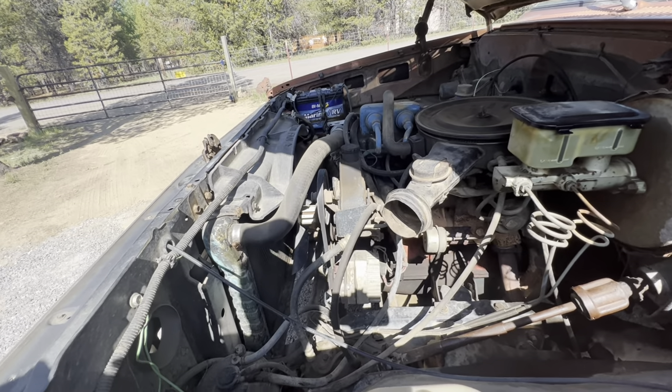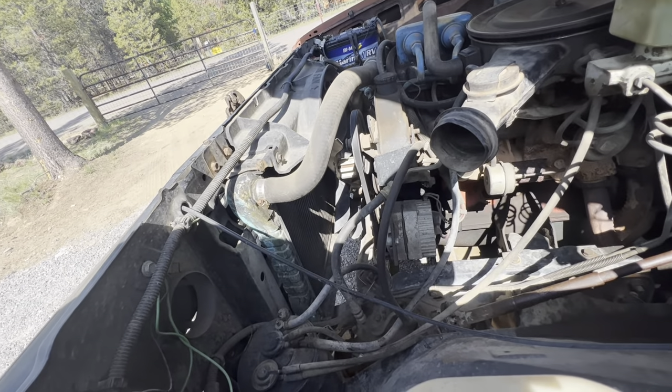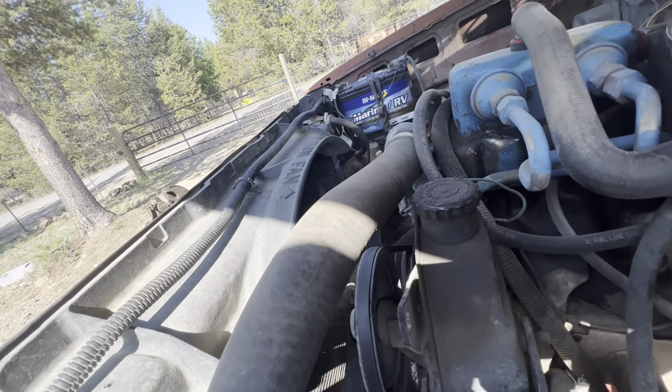250 cubic inches of inline six-cylinder. She's got a flex fan on it. That little fan doesn't look like much — she's a little beat.